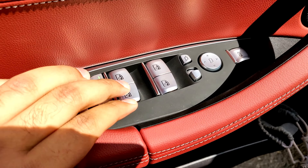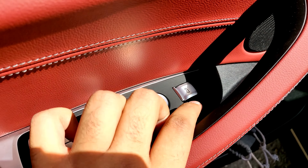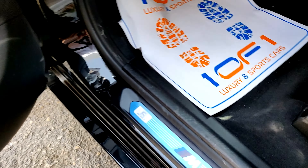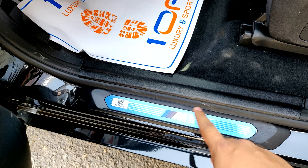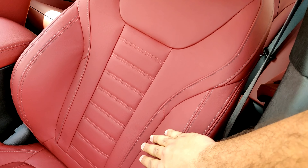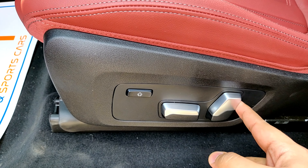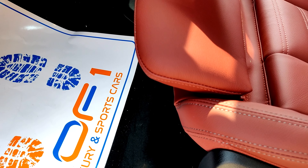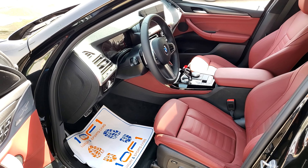The window switches and side mirror controls are nicely metallic. There's a button to open the tailgate and soft-touch material at the bottom with decent door storage. The M sill plates are present due to the M Sport package. The red leather seats have a nice design pattern, are soft to the touch, with electric seat adjustment controls and side bolster adjustments. There's also the classic BMW adjustable headrest, great for taller riders.